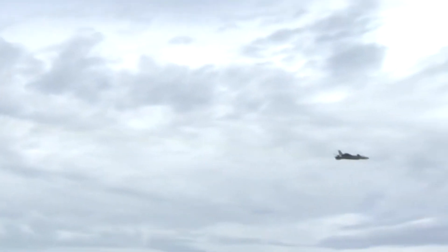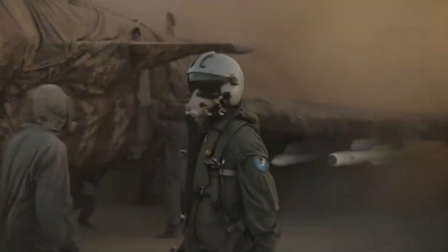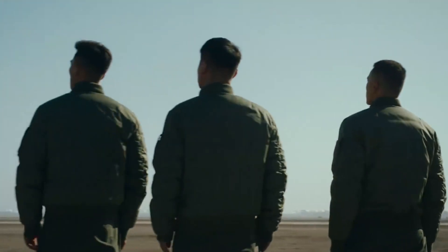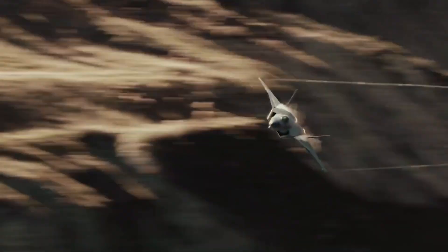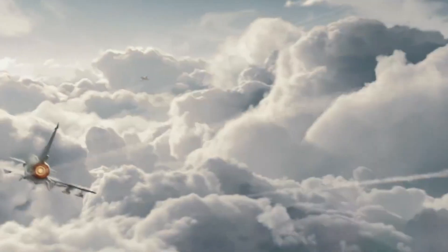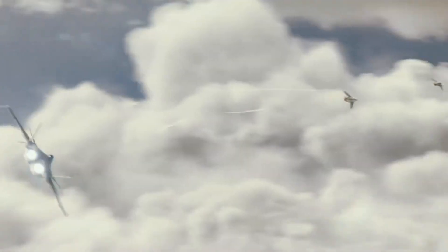Before we go further, let's watch a clip from this movie trailer. The movie is a story about test pilots. The name of the movie is Born to Fly. If you want to watch the complete trailer, I have put a link above and also below in the description.